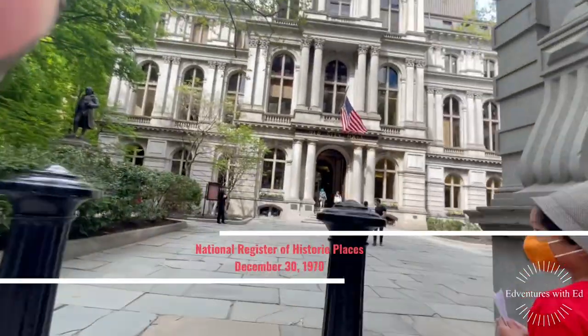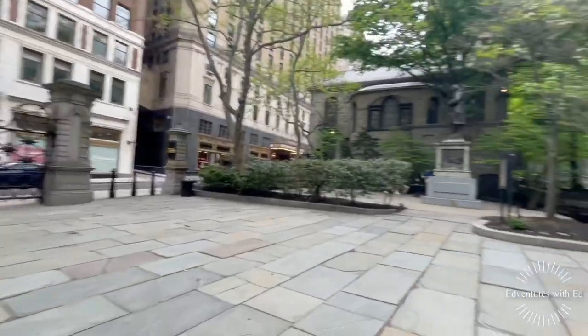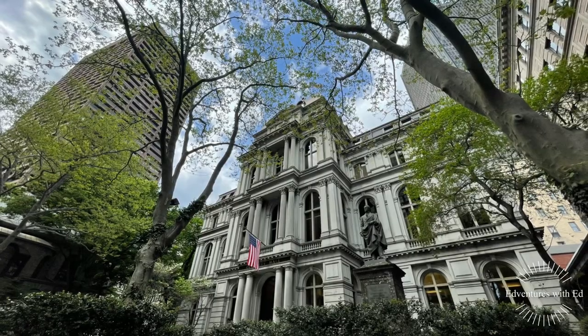Boston's Old City Hall was home to its City Council from 1865 to 1969. It was one of the first buildings in the Second French Empire style to be built in the United States.